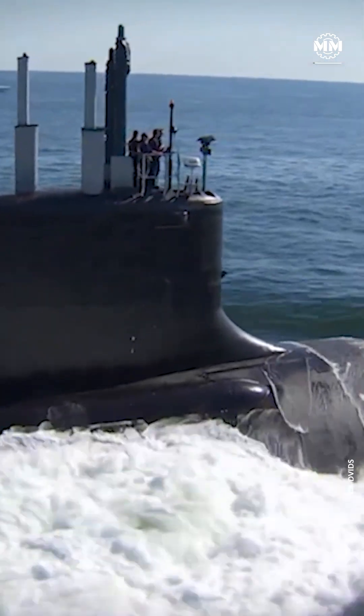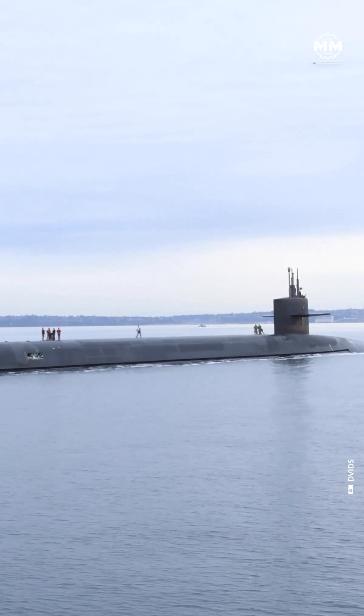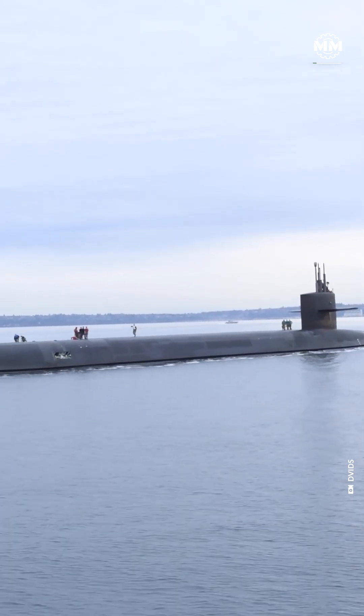Submarines are built to disappear, but a new technology is changing that. Distributed acoustic sensing, or DAS, is quietly making the oceans transparent.